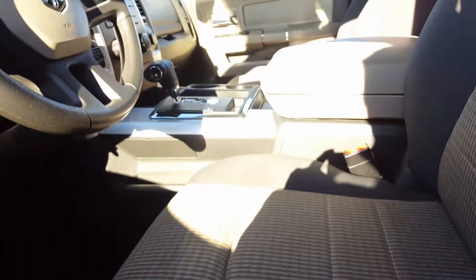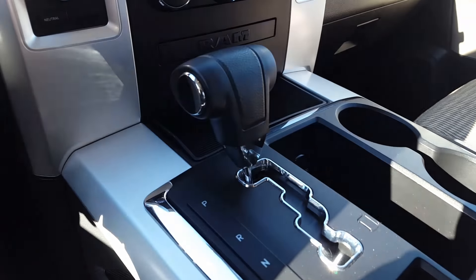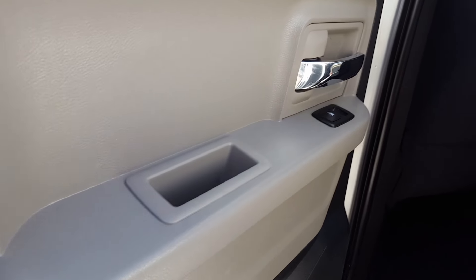Here we are on the inside, so you can see a little more of the options this vehicle has. You can see it has automatic transmission, air conditioner, Bluetooth, and cruise control. Continuing with the tour, we'll also show you the back seats.